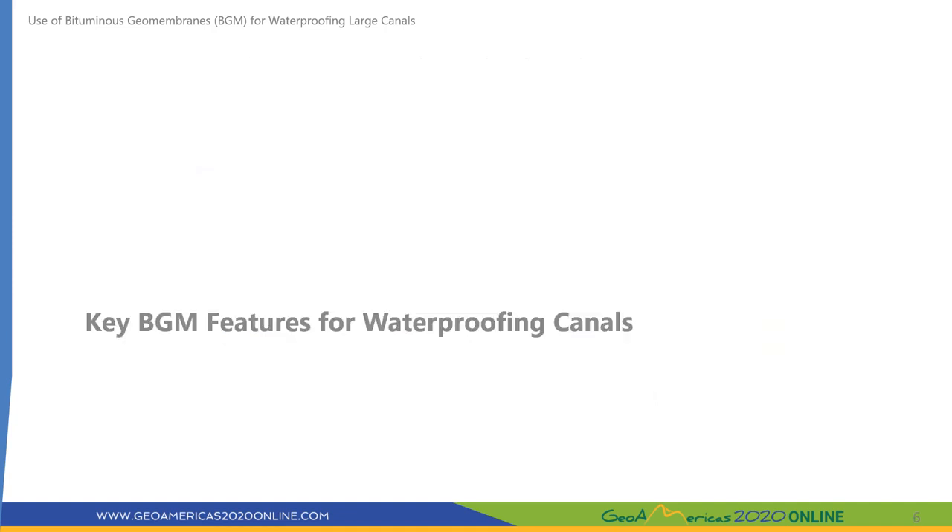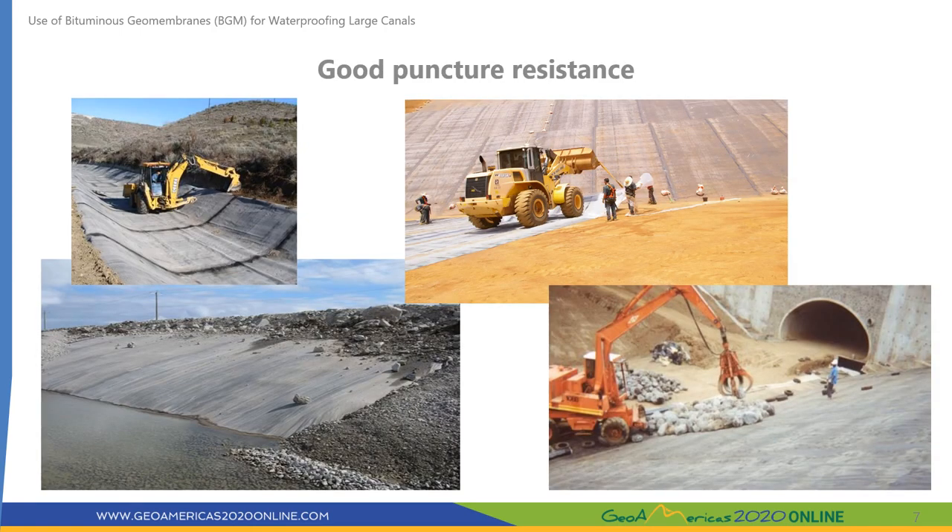Bituminous geomembranes have several key features for waterproofing canals. BGMs have an internal reinforcement made with a long-fiber non-woven polyester geotextile, giving very good puncture resistance to aggregates. This allows installation of the product directly on soils without cushion layers such as geotextile or sand bedding, which are usually used for polymeric membranes. Bedding material as large as 75 mm minus material can be used when properly compacted.